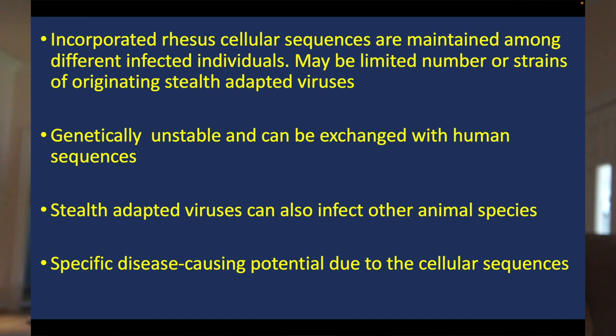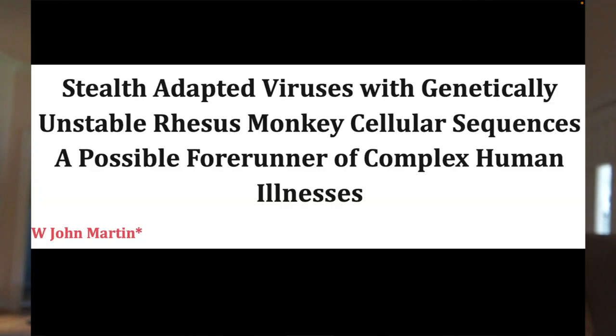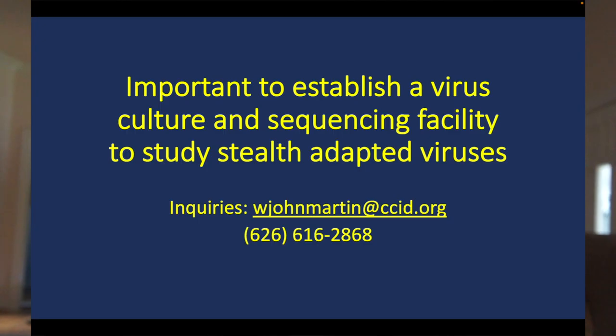What it also means is that we are incorporating cellular sequences that might have specific characteristics on their own. I published this data in an article: 'Stealth-Adapted Viruses with Genetically Unstable Rhesus Monkey Cellular Sequences,' noting it could be a forerunner of complex human illnesses. It's hugely important to establish a viral culture and sequencing facility to study these stealth-adapted viruses. Inquiries can be sent via email or telephone. Thank you very much for watching.